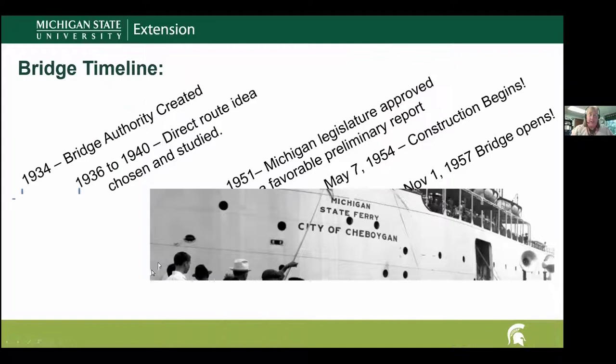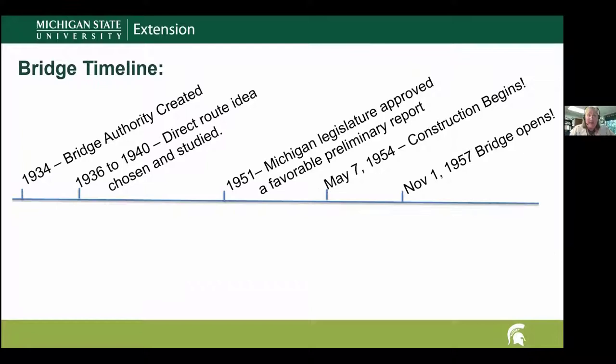Shortly after that, in 1934, the idea of building a bridge came up again. They needed something to connect these two very important areas across the Straits of Mackinac. At this point they created the Mackinac Bridge Authority and asked them to do a feasibility study of building the bridge.